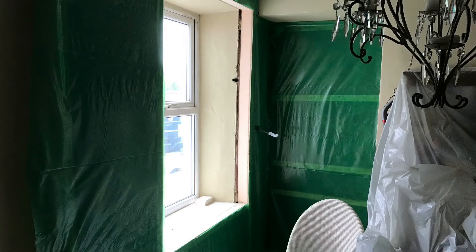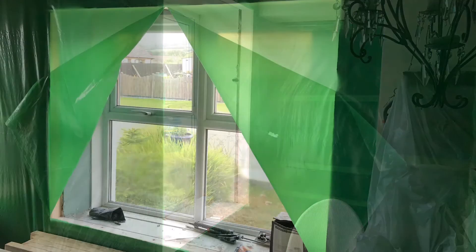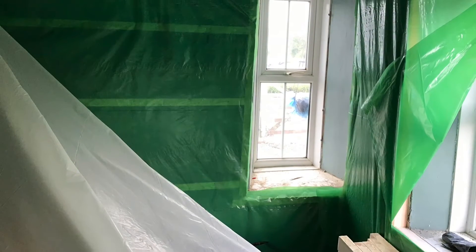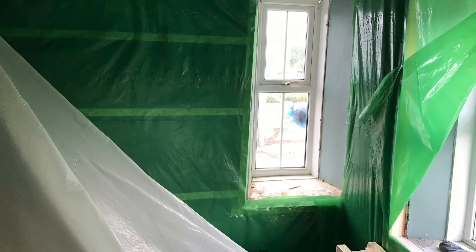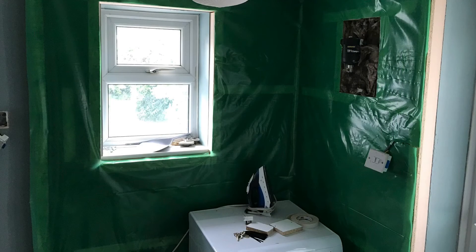Day five and six has been insulation and a green overlay, as you can see in these photographs. It has suddenly gone from a cold house to a warm, hot house. It is like living in a polytunnel. It is ridiculous how warm it's getting now that these walls have got four inches added to them of insulation.